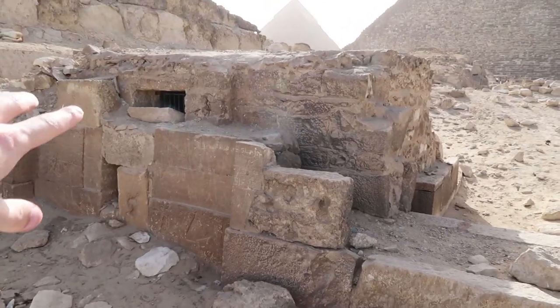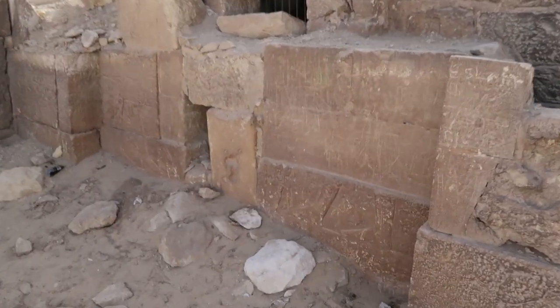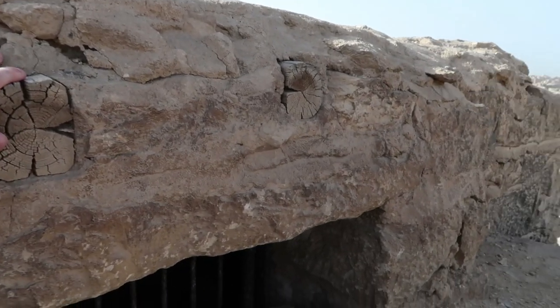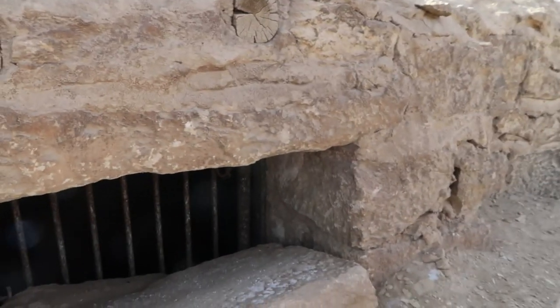This is another example of these really small structures we're seeing dotted around. This one clearly has a door of some kind, a natural room — with more hieroglyphs. And there's wood still in the rocks. I wonder how old this is. Let's try and have a look inside.